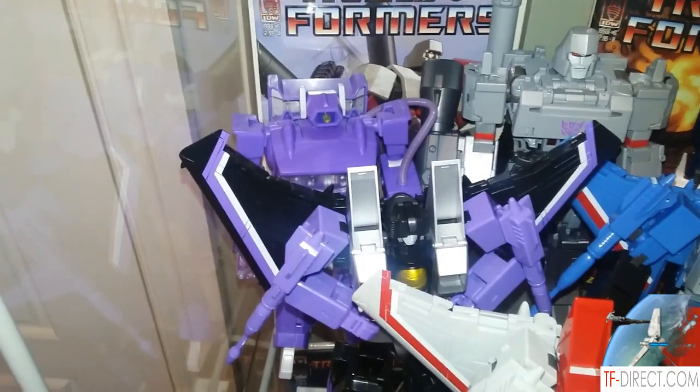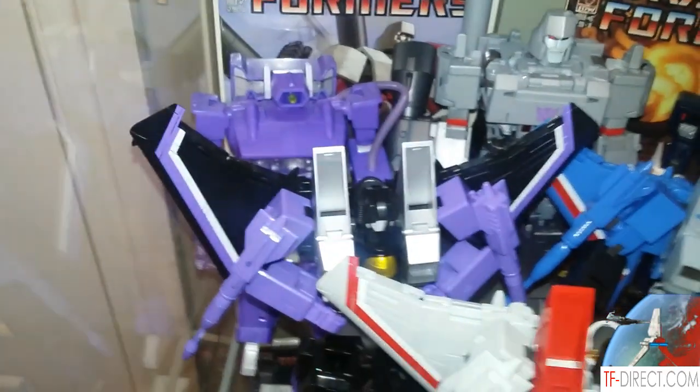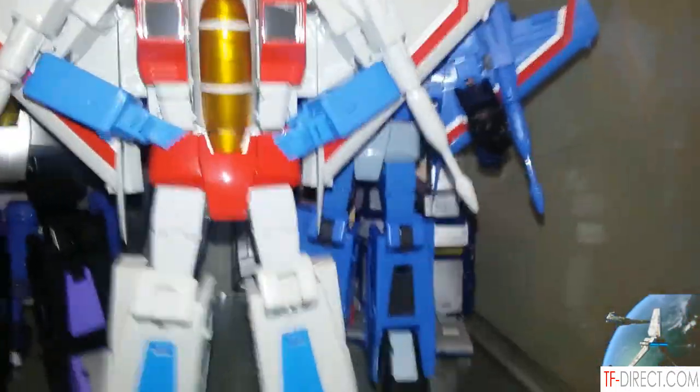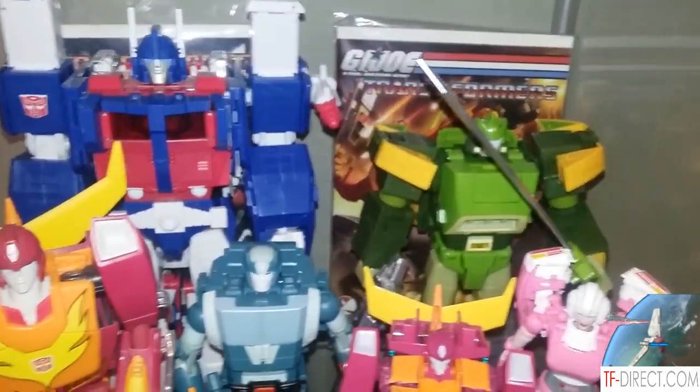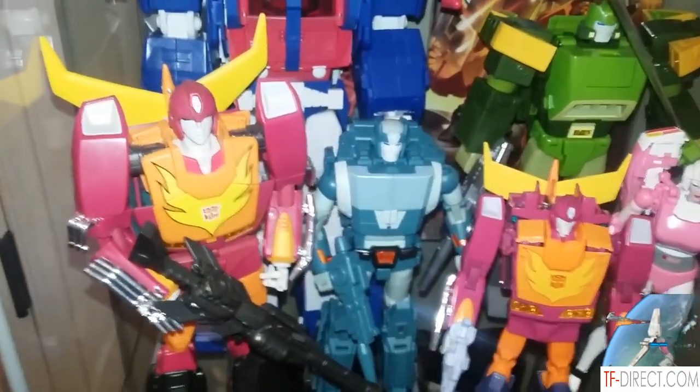What do you think about the plus stuff, like paying another 200 bucks to get the correct purple? I would like to, but I'm not going to. It works just fine. Just like the Wheeljack — I would like to have the actual cartoon-accurate one, but I actually picked that one up. That was one of the few pluses I got.